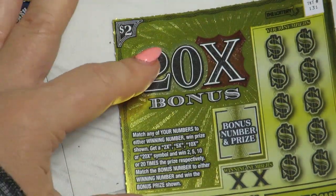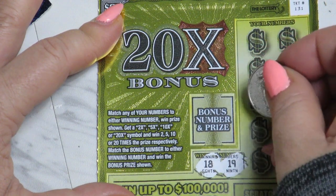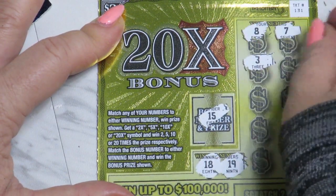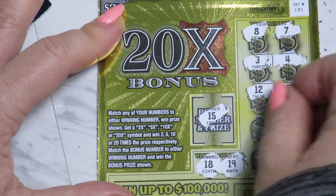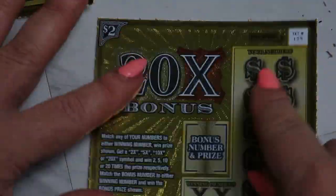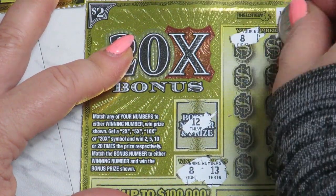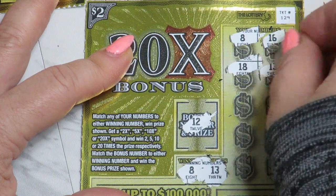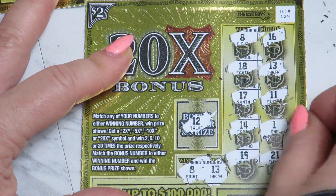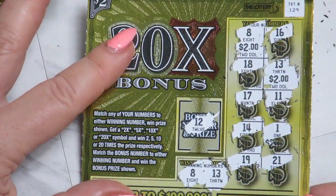20x bonus ticket! 18, 19, and 15, 8, 7, 3, 4, 12, 6, 1, 22, 13, and 11. Then 8 and 13, 12, 8 — nice — 16, 18, 13, 17, 11, 14, 1, 19, and 21. Okay, number 8 — 2 bucks and 13 — 4 bucks on this ticket. Next ticket.